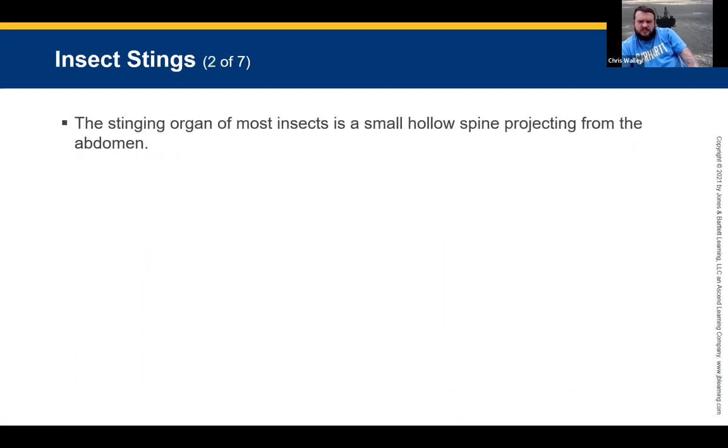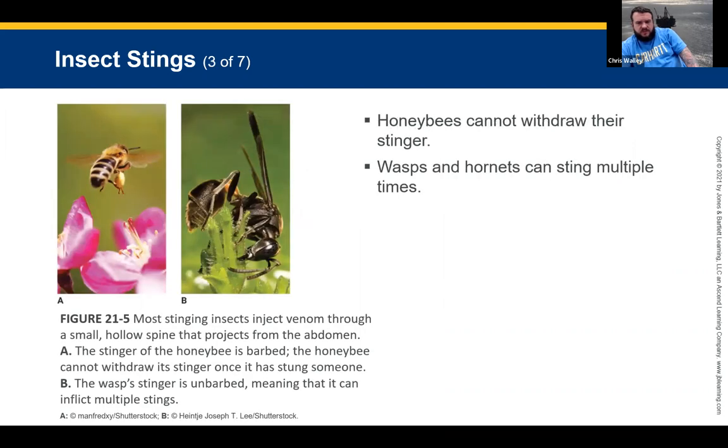Honeybees can't withdraw their stinger — it's always out. If the stinger is not removed, it can continue to inject venom for up to 20 minutes. Use a credit card to scrape it out, then pull it out; don't just rub your hand on the area or you could inject yourself too. Once a honeybee stings, the stinger is detached from its abdomen and the bee dies. Wasps and hornets, on the other hand, can sting multiple times. If you invade their nest area, they will sting you repeatedly.